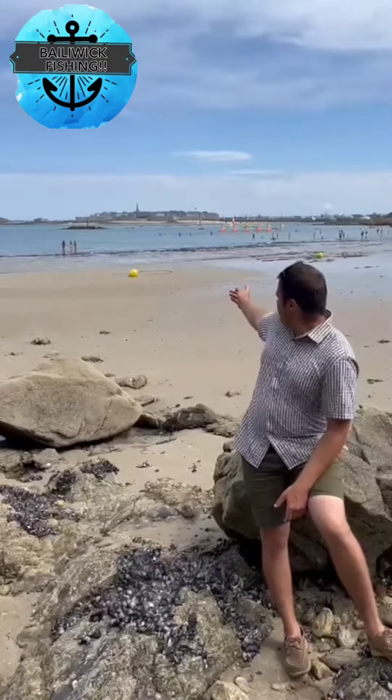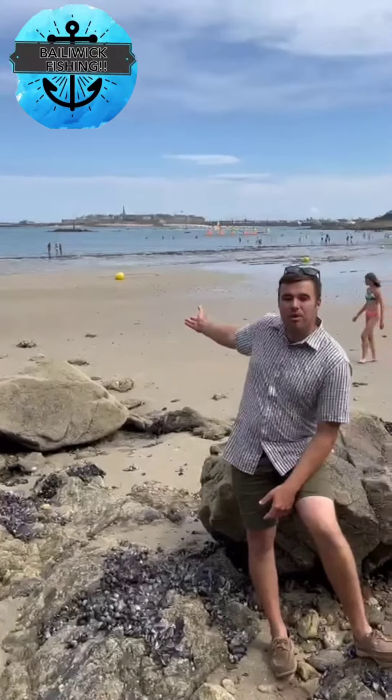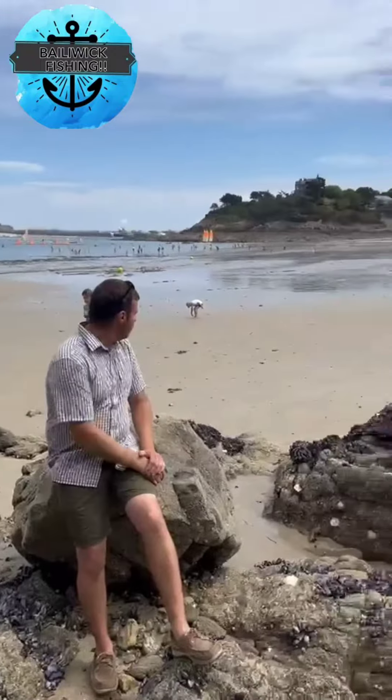Bonjour, bienvenue at Baylor McFishing. So for those of you who haven't guessed, we are in France today. Just check out behind me — you'll see St Malo, which is the main port of France. We're down here at Dinan Beach.